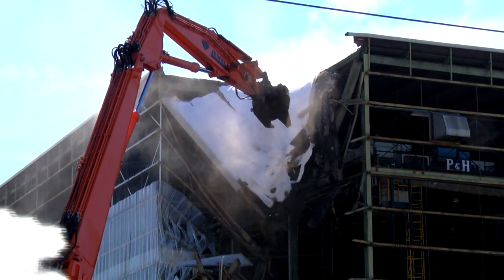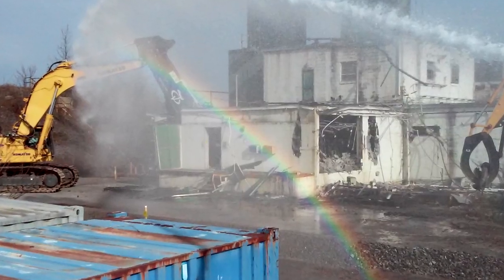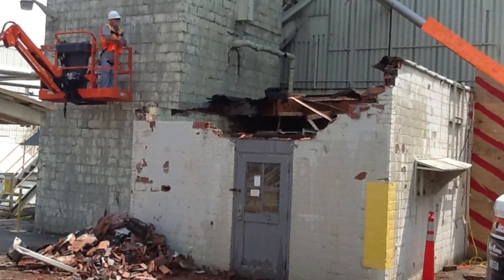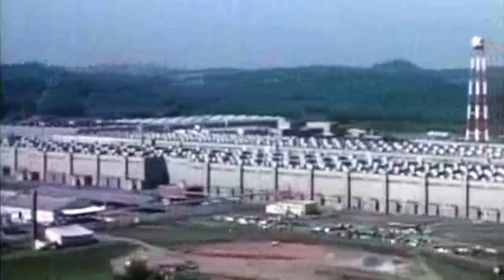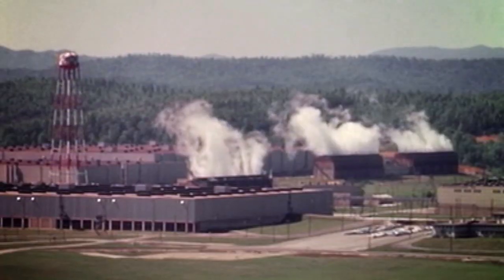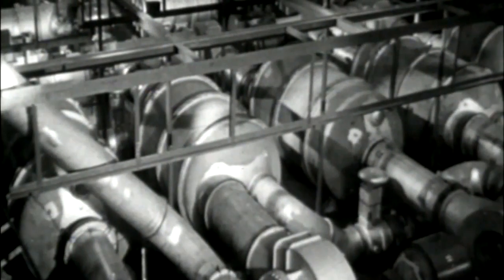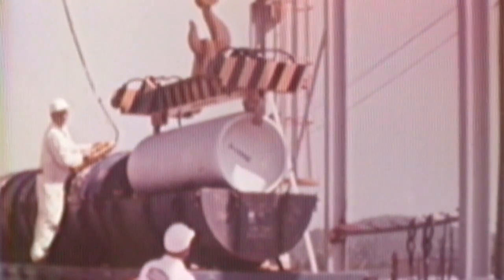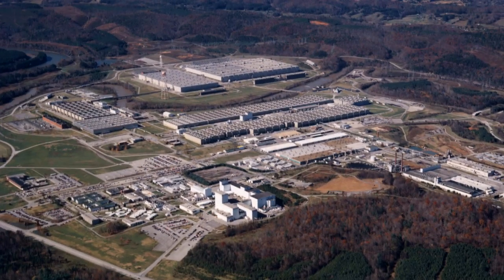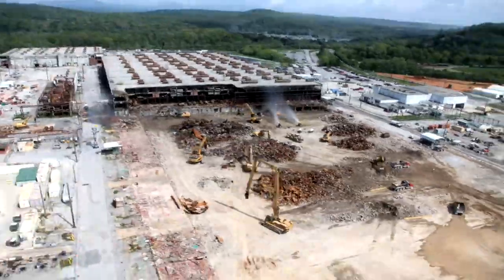To complete cleanup of the East Tennessee Technology Park, workers will demolish 6.5 million square feet of facilities and structures — the size of 113 football fields. Add in radioactive and chemical contamination from 40 years of uranium enrichment activities that supported both nuclear weapons production and commercial fuel development. That's what the Department of Energy and its cleanup contractor, U-Corps, face as they clean up this World War II era site.